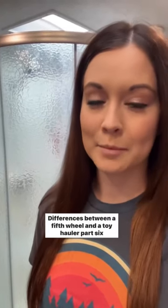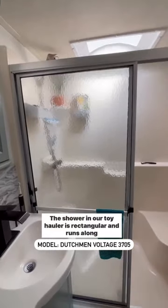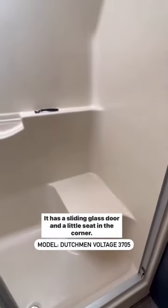Differences between a fifth wheel and a toy hauler, part six: all about showers. The shower in our toy hauler is rectangular and runs along the back wall. It has a sliding glass door and a little seat in the corner.